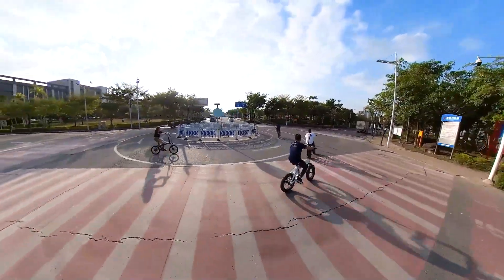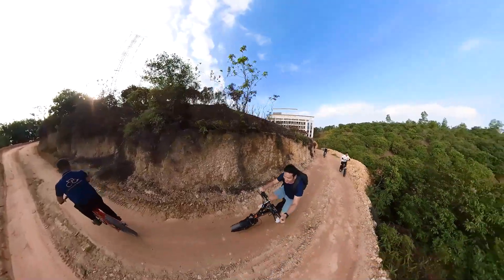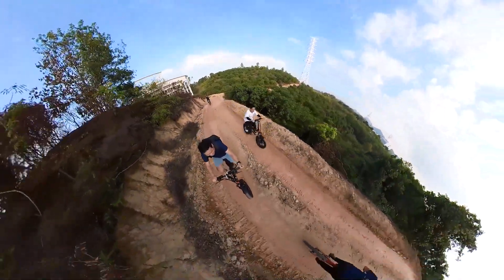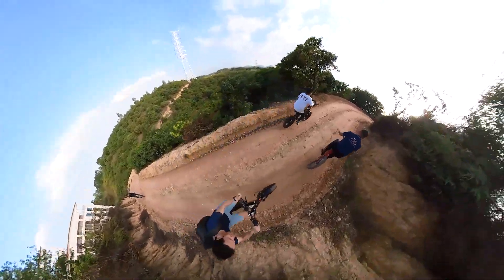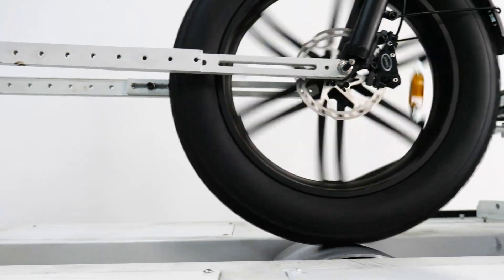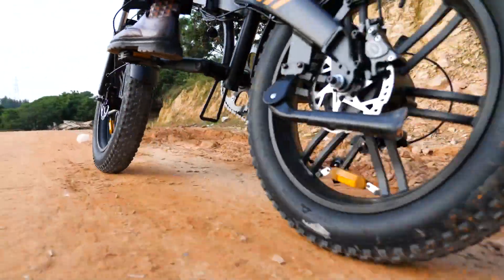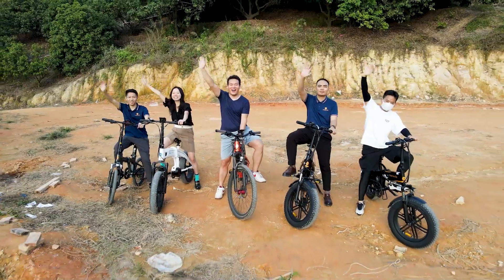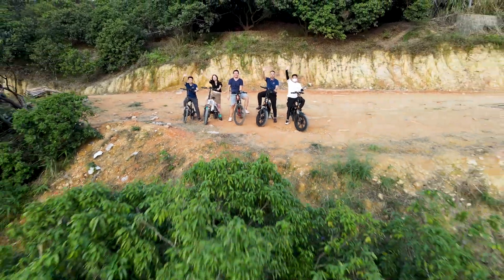Later that day we went out to try ADO's new e-bikes. Since they are prototypes, I'm unable to show you the details. But I was amazed to see how versatile and smart these ADO e-bikes are. With the strong backing of ADO's qualified testing lab, I cannot wait to see what ADO has to offer in the future. Thank you for watching — I'm Samuel, and I'll see you in the next video.